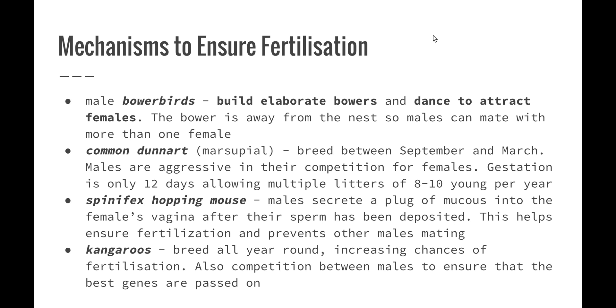The common dunnart is a carnivorous marsupial that is nocturnal and about the same size as a mouse. It can breed between September and March and males are renowned for their ability to compete aggressively for females. The female can produce two litters of eight to ten young per year. The gestation time is only 12 days and time to wean is 60 days. Because of this very short gestation period they are able to produce offspring quite regularly and have multiple litters per year. The shortness of the breeding cycle helps ensure fertilization, and the common dunnart has been noted to quickly repopulate areas after bushfire.